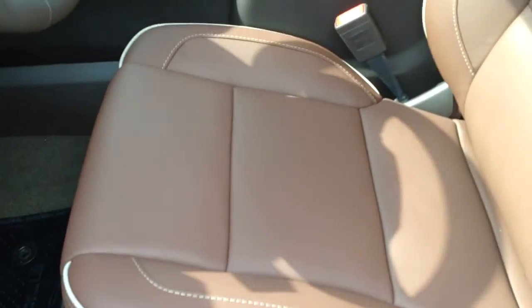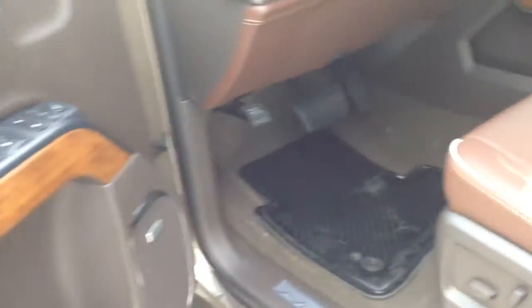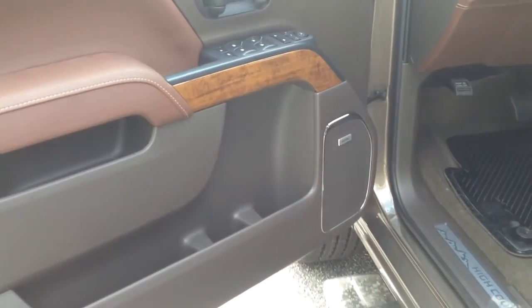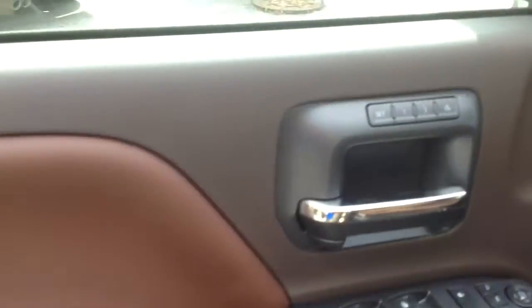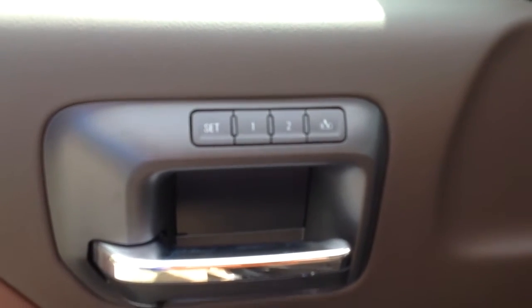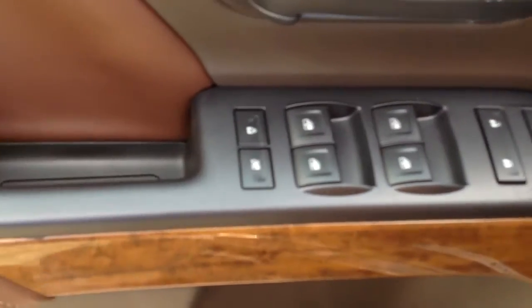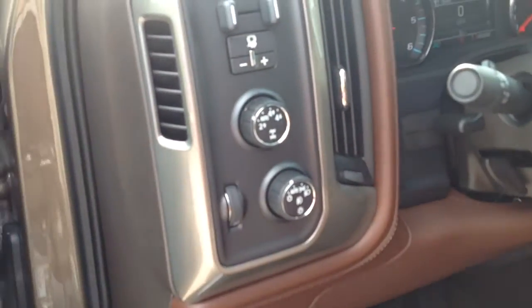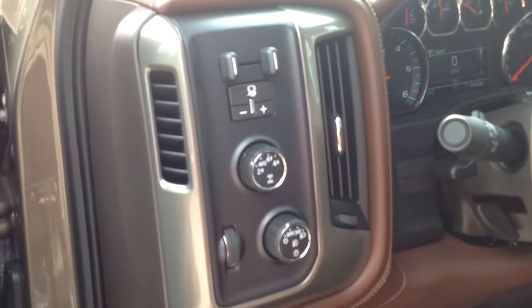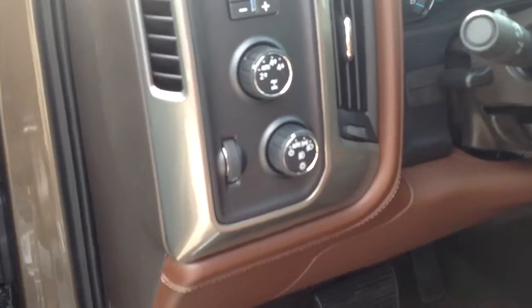There's your tan stitching with the dark brown interior — very beautiful and very desired. You get your Bose sound right there. Personal memory seats, so your mirrors and seats will go right where you want them. You have two different driver profiles. Your power windows, power folding mirrors, child safety locks. There's your automatic four-wheel drive and your integrated trailer brake to help with electronic brakes on the back of your trailer. Automatic lights.